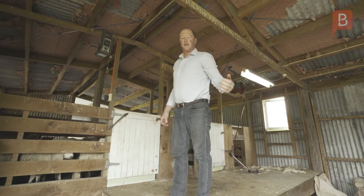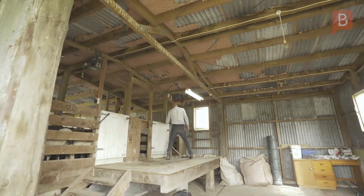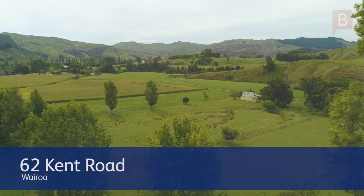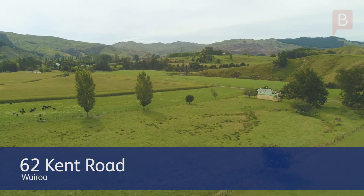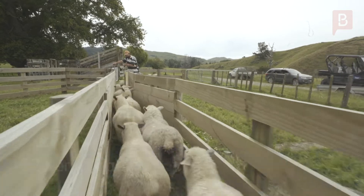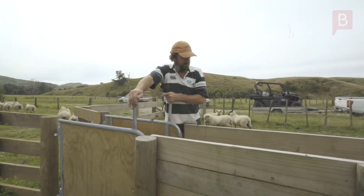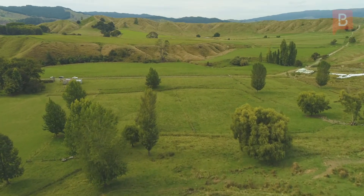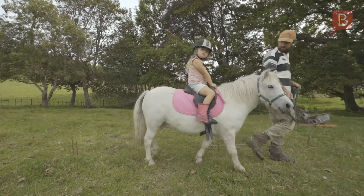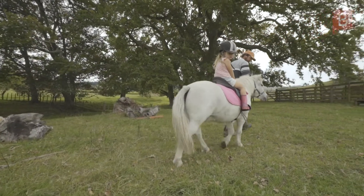This property has ample stock handling facilities needed for a property of this size, making farming of the block a breeze. Large enough to be a runoff for a larger farm, with flat land and hill country providing some scope. Also small enough to have some fun with the family and make some great memories.